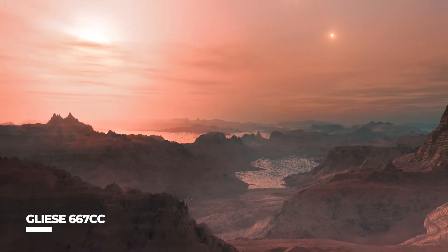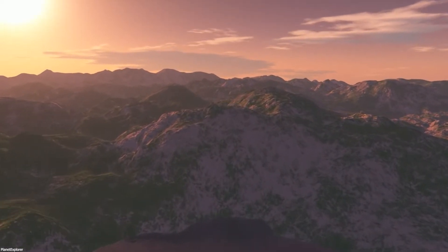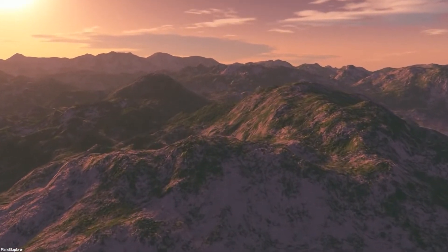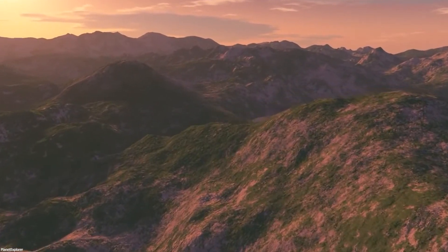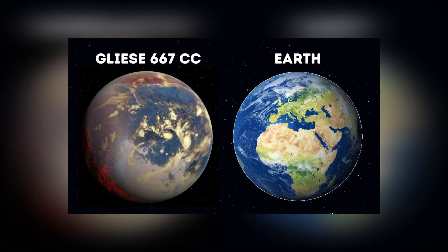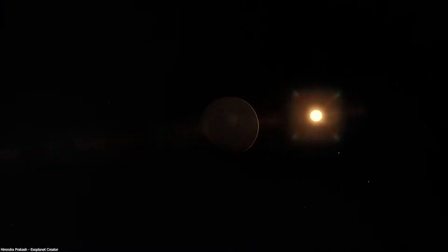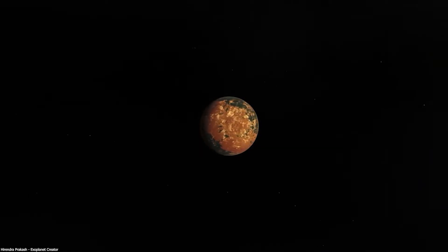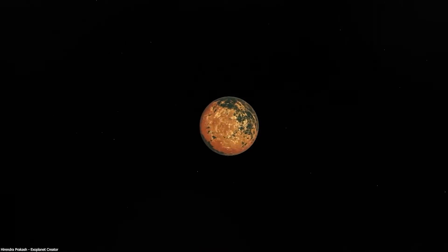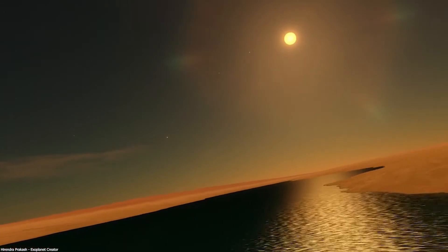Gliese 667cc: Another super-Earth, similarly close — 22 light-years away in the constellation Scorpius. The planet is at least 4.5 times the size of Earth, and its orbit around its parent star takes 28 days. The parent star, GJ 667c, is part of a three-star system and is an M-class dwarf star with a mass around one-third that of the Sun. Gliese 667cc was first discovered using the radial velocity approach in a preprint published by the European Southern Observatory's High Accuracy Radial Velocity Planet Searcher (HARPS) group on November 21, 2011. Researchers from the University of Göttingen and the Carnegie Institution for Science published a peer-reviewed study on February 2, 2012, confirming the ESO HARPS group's discovery.